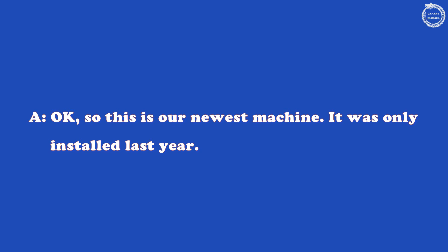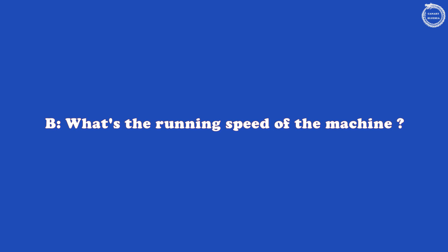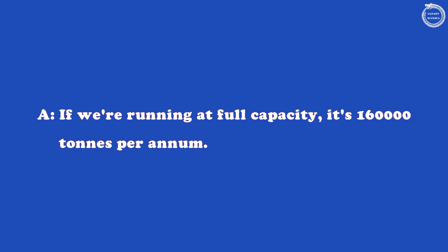Speed and capacity. This is our newest machine — it was only installed last year. What's the running speed of the machine? About 1,500 metres per minute. It's one of the fastest in the world. We had a few problems with it after start-up, but it's running very well now. And what's the maximum output? If we're running at full capacity, it's 160,000 tonnes per annum.